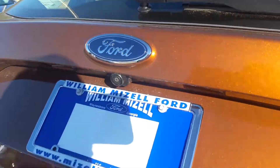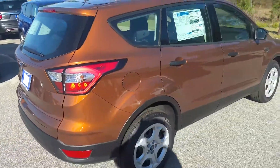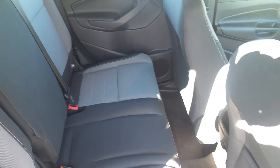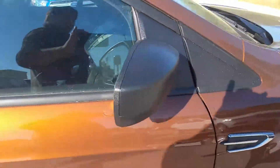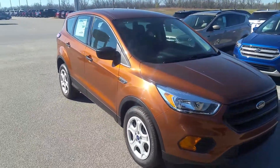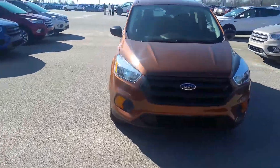Rear view camera up underneath the badge. Taking a peek into the second row. This is a charcoal microfiber cloth interior. Blind spot mirror on the mirrors. I love that metallic color when it gets that shine going. Standard halogen headlights up front and fog lights down below.